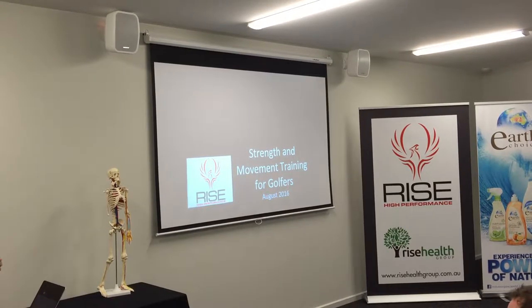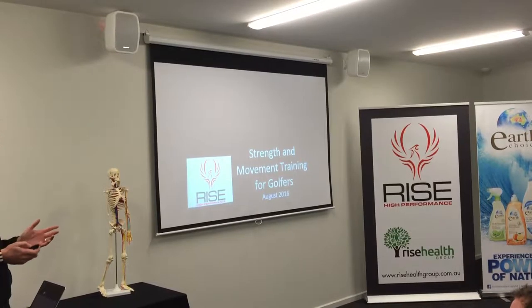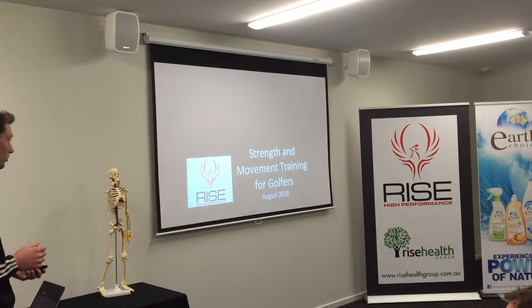Thanks for coming tonight. My name's Matt Pollard and Lee Accomangeli. We're going to be presenting tonight. I'm presenting straight up. Tonight we're talking about strength and movement training for golfers, and essentially what we at Rice Health Group and Rice Health Performance can do, and currently do, and have been doing for years to help golfers.